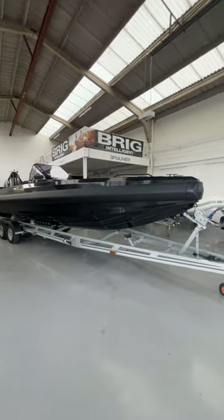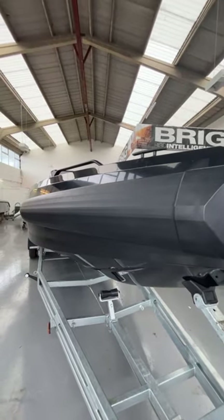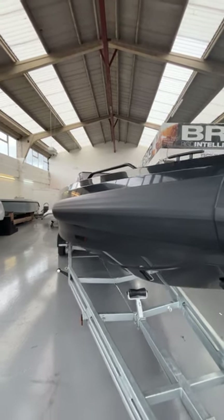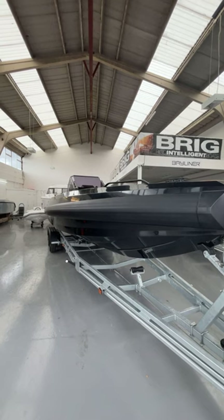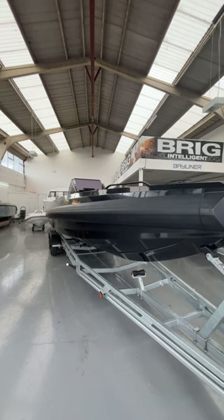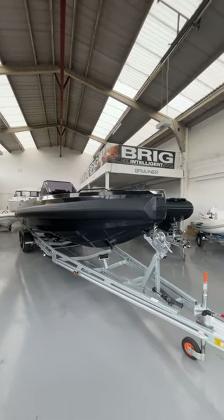One major differentiator with the Iron is this big unique D-shaped profile fendering. It's a big rubber fendering with air flow through it — you can see the lines on it. It's not solid and not just hollow; it takes the stress out of docking, improves the fendering of the boat, and makes it that bit more user friendly — you don't have to worry so much about it.